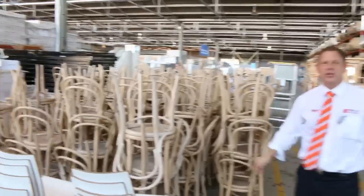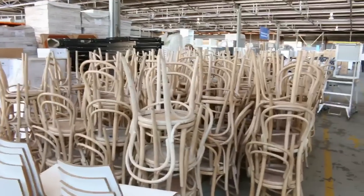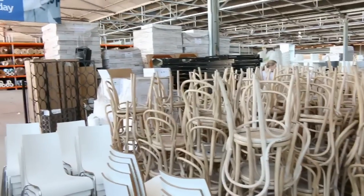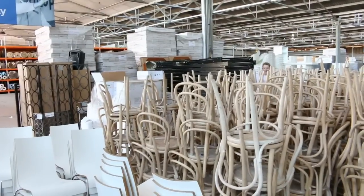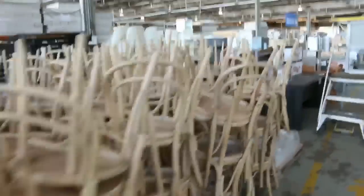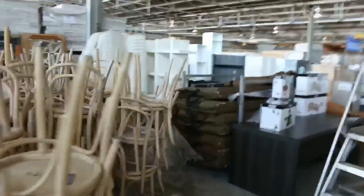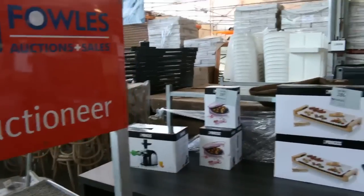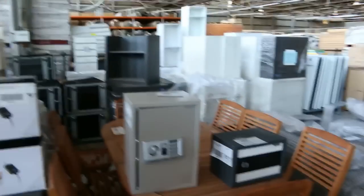Well, have a look at this — another huge X-Hire delivery. Hundreds and hundreds of chairs, tables, a lot of the tables brand new, beautiful banquet tables, foldable banquet tables, desks — I can see all sorts of stuff in the X-Hire delivery here. Really, really nice gear and in really good condition. So if you're looking for some unreserved bargains, particularly in the X-Hire stuff, it's sensational tomorrow — you'll have a great time.